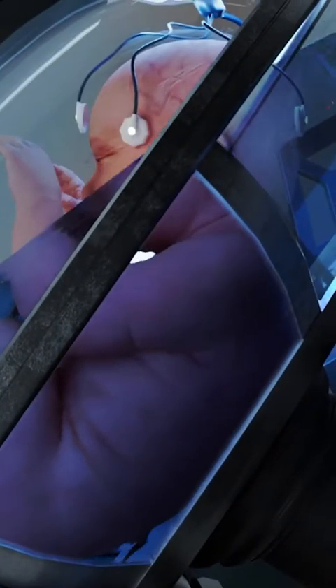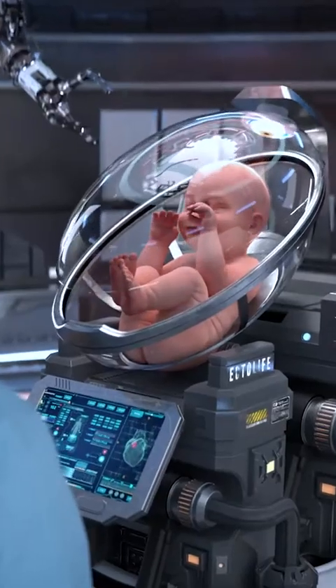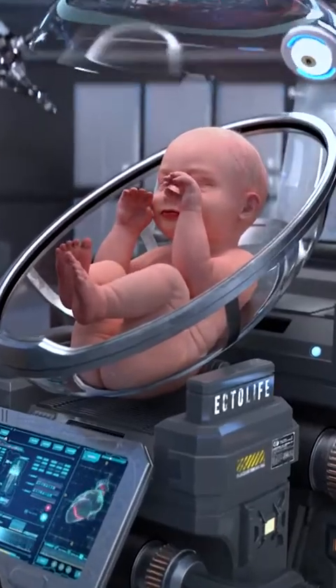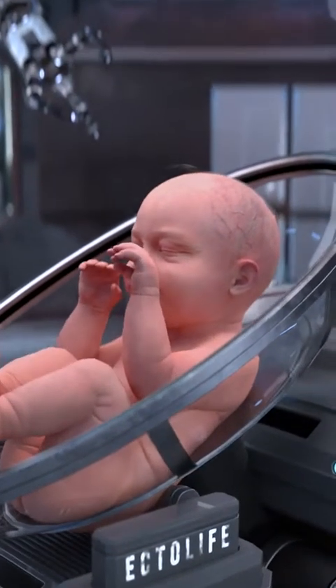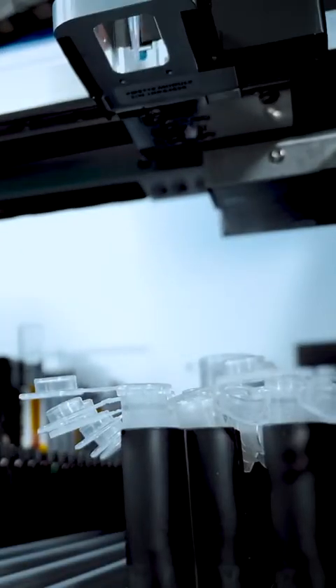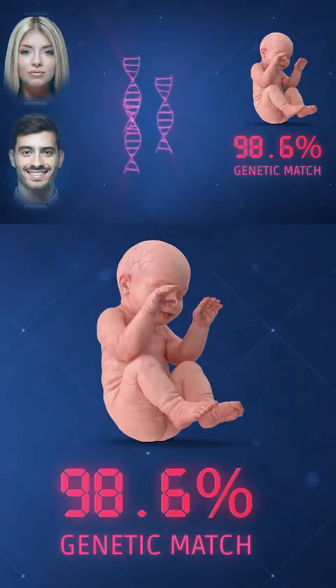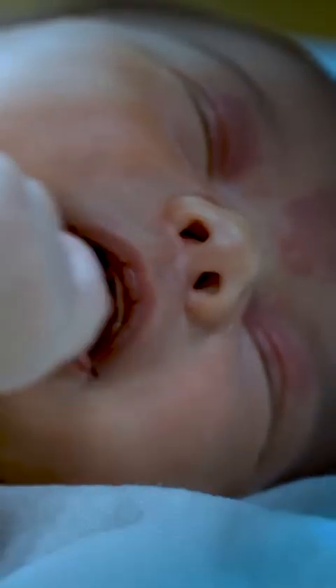After discharging the amniotic fluid from the artificial womb, you will be able to easily remove your baby from the growth pod. Everything is perfectly designed so you and your partner can enjoy the delivery process. To ensure full transparency, our post-delivery free DNA paternity test helps you confirm the genetic identity of your baby, so you can return home knowing that your baby is genetically yours.